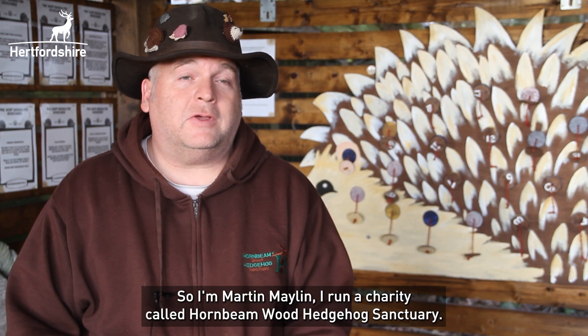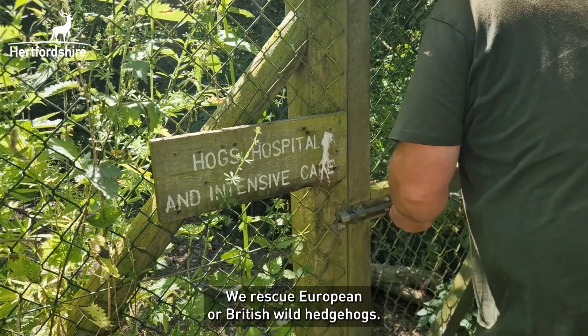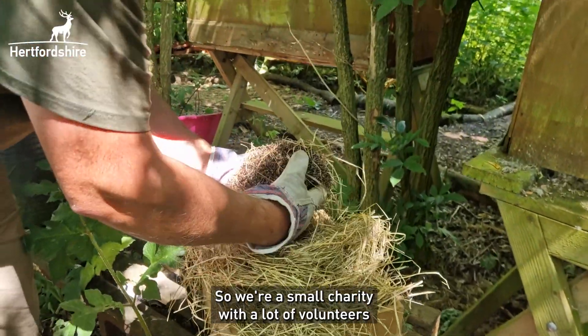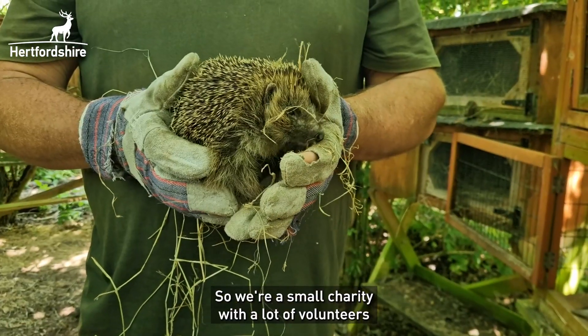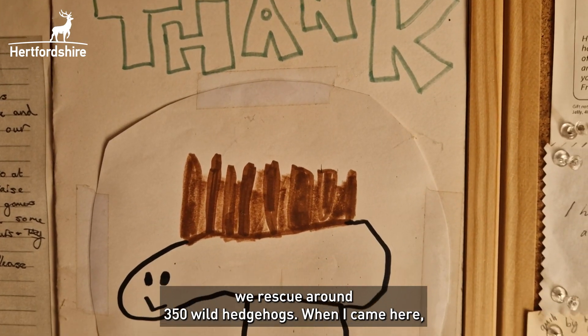I'm Martin Malin, I run a charity called Hornby Wood Hedgehog Sanctuary. We rescue European or British wild hedgehogs. We're a small charity with a lot of volunteers that help us. Throughout the year we rescue around 350 wild hedgehogs.